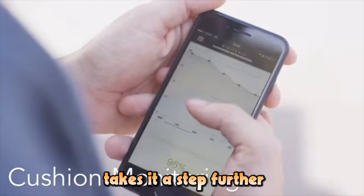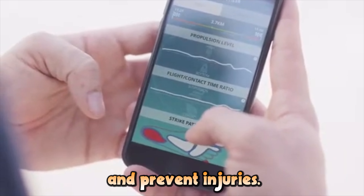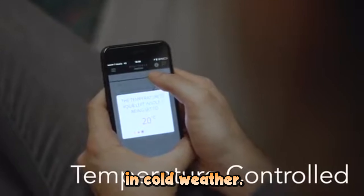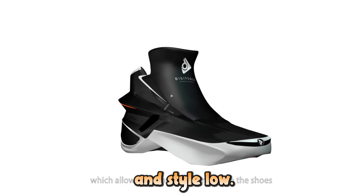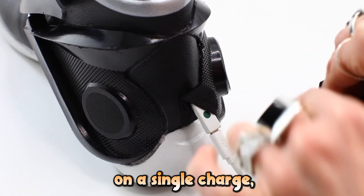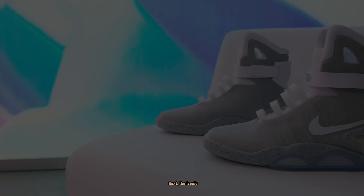Health monitoring takes it a step further by analyzing your gait and posture, helping to improve your performance and prevent injuries. The built-in heating pads keep your feet warm in cold weather, adjustable through the app for convenience. For safety and style, LED lights provide visibility during nighttime activities, while the rechargeable battery lasts up to two weeks on a single charge. These sneakers are also water-resistant, making them perfect for any weather condition.